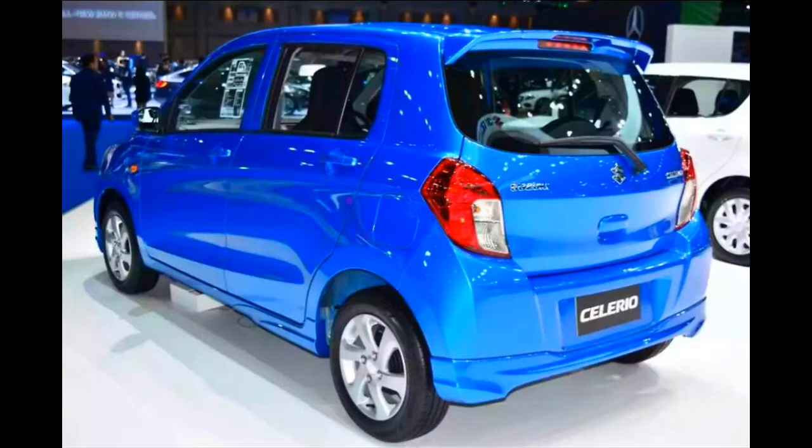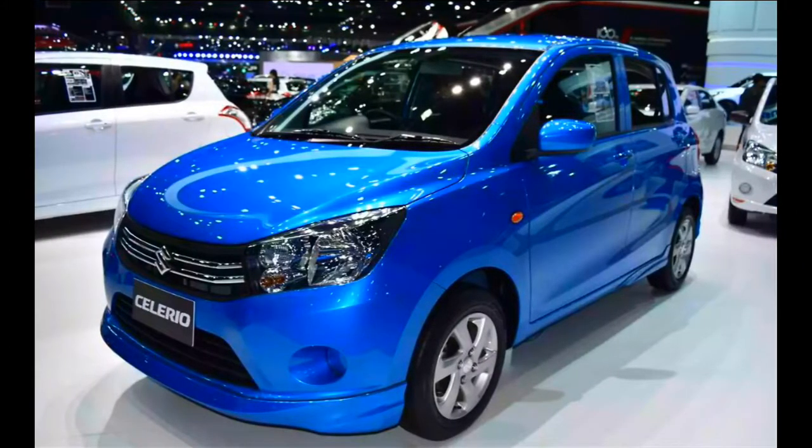It is powered by the K10B 1.0 litre 3-cylinder petrol engine that develops 50 kW / 68 PS at 6,000 RPM and 90 Nm of torque at 3,500 RPM. This engine is paired to a 5-speed manual transmission or a continuously variable transmission depending on the configuration.